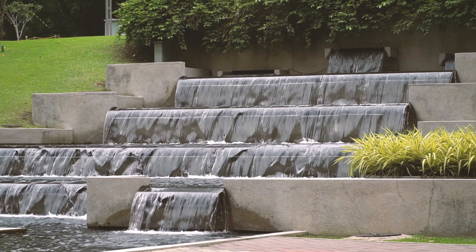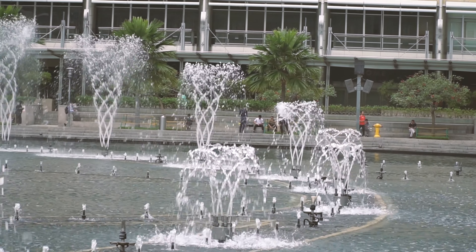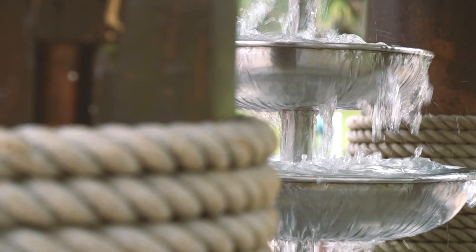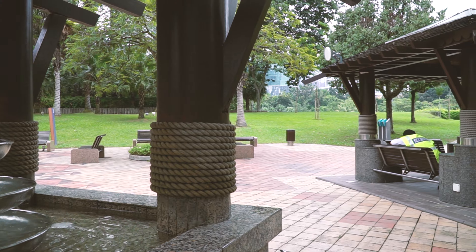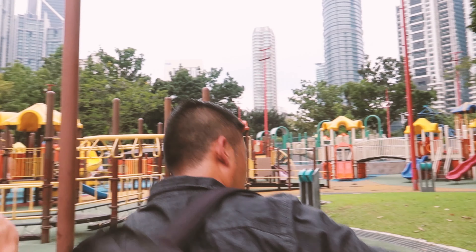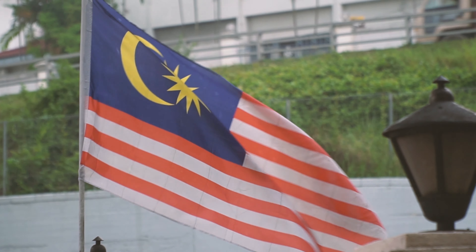KLCC Park is a 58-acre garden set close to the Petronas Towers. We are here at KLCC Park with really stunning views of the Petronas Towers. They've got this beautiful park here that is immaculately clean. We're impressed with just how neat and tidy everything in this city is. It feels very safe. They've got security guards everywhere and elevated sidewalks so you can stay off the streets. You don't feel like you're going to get pickpocketed.